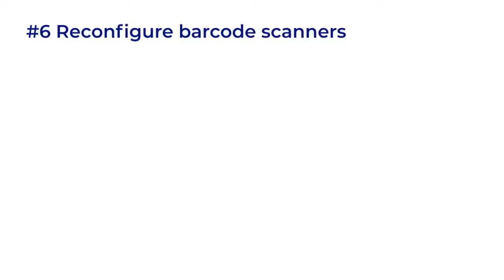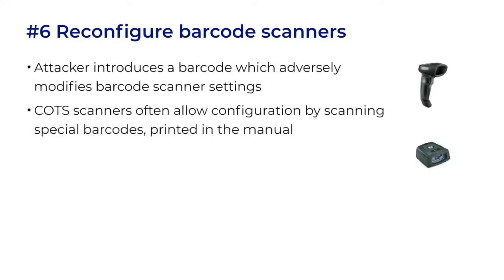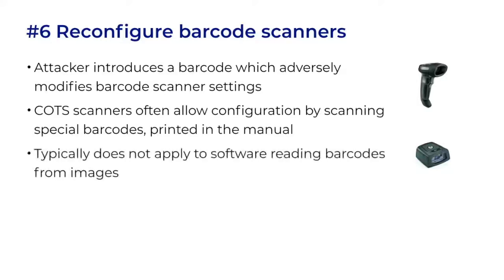We'll now shift our focus to attacks on barcode scanners using barcodes. An attacker could introduce a barcode which modifies the scanner settings. Commercial off-the-shelf scanners often allow configuration by scanning special barcodes. These barcodes are not secret — they're usually printed at the back of the manual. These might be handheld scanners or fixed mount scanners. Thankfully, most if not all of the voting machine tabulators on the market today make a full image of the ballot and then use software to read the barcodes from the image. Software can be configured in other ways, so it has no need of these configuration barcodes.